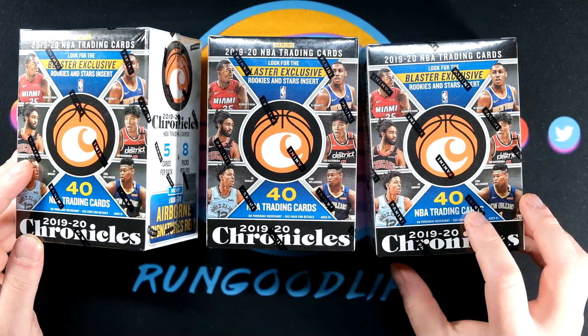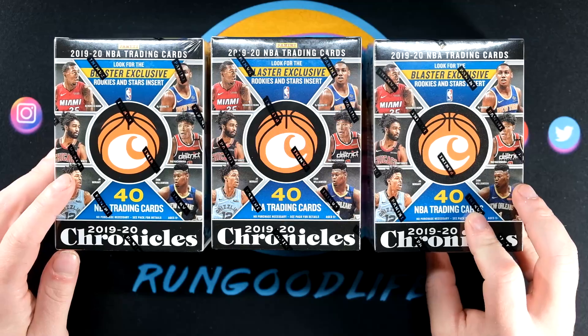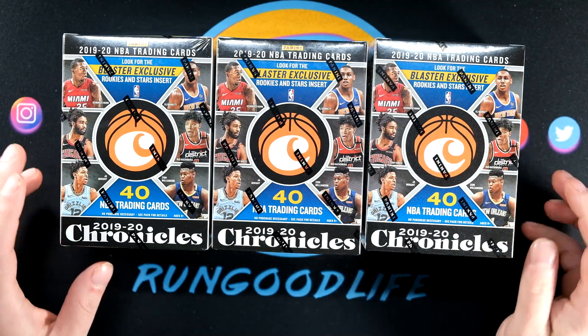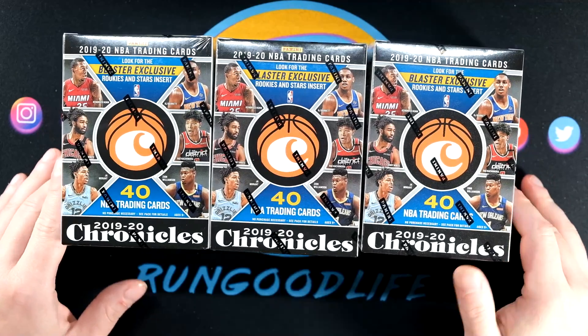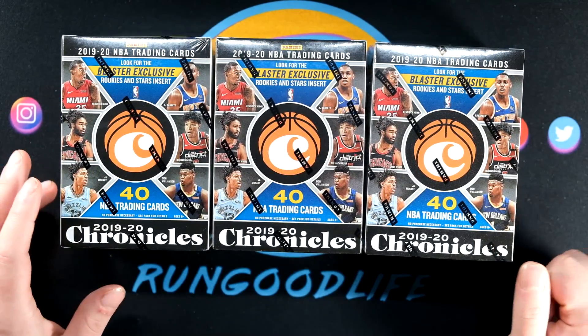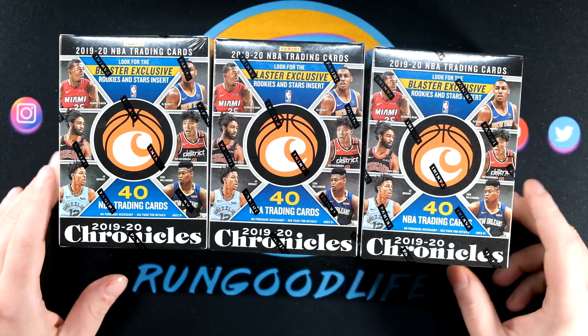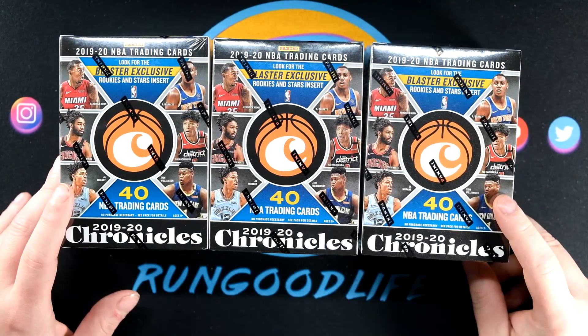Today we're going to be doing three blaster boxes — they've been pretty good to us so far, a lot of good hits coming out of them. I believe our only rookie jersey, Otto, came out of them way back in my first look video. I like the blasters, though I do think the hanger boxes are probably the best configuration we've opened by far.